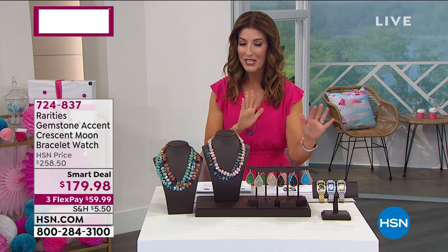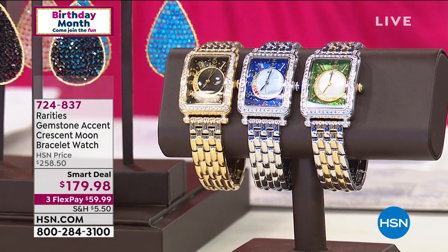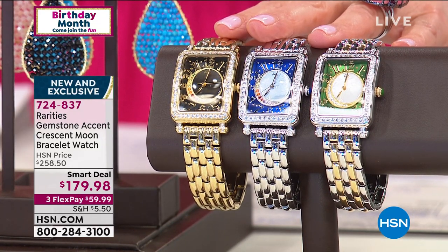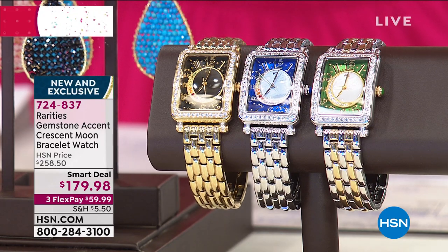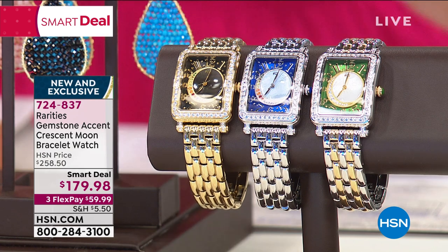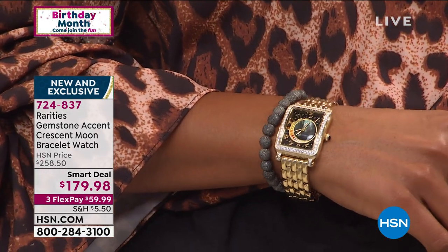We have saved the best for last. Are you ready for a brand new timepiece? The famous tank style, the iconic, gorgeous, fabulous — watch collectors, you're seeing for the very first time Carol Brody's Rarities Gemstone Crescent Moon Bracelet Watch. There's actually not only a genuine mother of pearl dial, there is a crescent moon on each choice. Inside the crescent moon you're going to see everything from diamonds to genuine gemstones — pink tourmaline, amethyst, chrome diopside, peridot, citrine and so much more. It's at our one smart deal price for a limited time only, more than $70 off. We have silver tone, gold tone, and for the first time ever, a two-tone design. It is probably one of the most striking and beautiful timepieces you've ever laid eyes on.